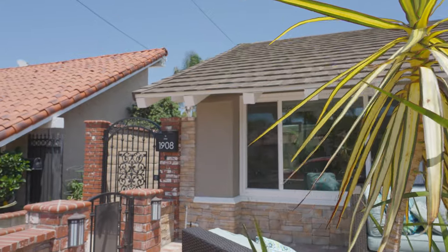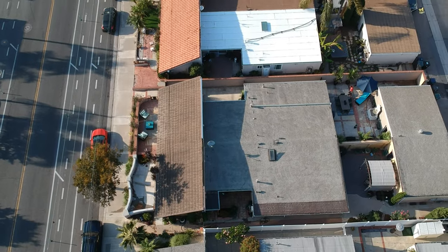And the best part about it all — we've got an amazing new listing for you located right here. I'm standing in front of 1908 Delaware Street, and this is an amazing single-story modern contemporary listing that I know you're going to love. Let's take a look inside.